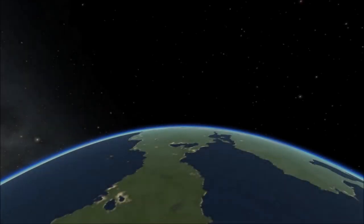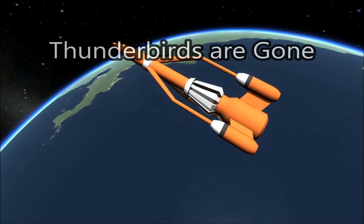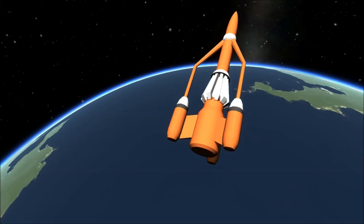5, 4, 3, 2, 1. Thunderbirds are gone, sadly. Yes, Jerry Anderson, the creator of Thunderbirds, Space 1999, Captain Scarlet, and many more sadly passed away just after Christmas this year.